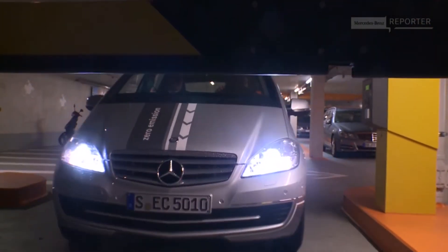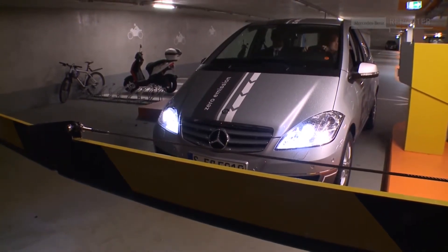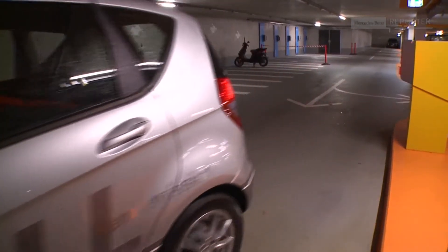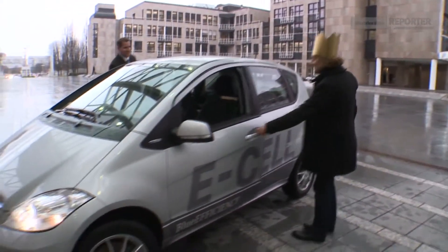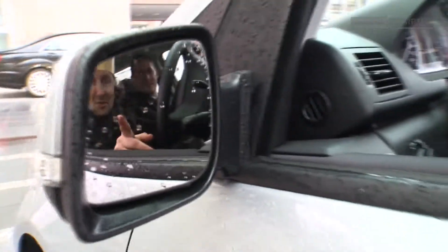By the way, the 1906 Mercedes Electric mentioned at the beginning of this report was even part of the royal fleet of the Austrian Emperor back in those days. Of course, combustion engines took over for many decades. But in these environmentally conscious days, electric cars like the A-Class E-Cell become truly royal means of transport again. See you on the road — emission free.